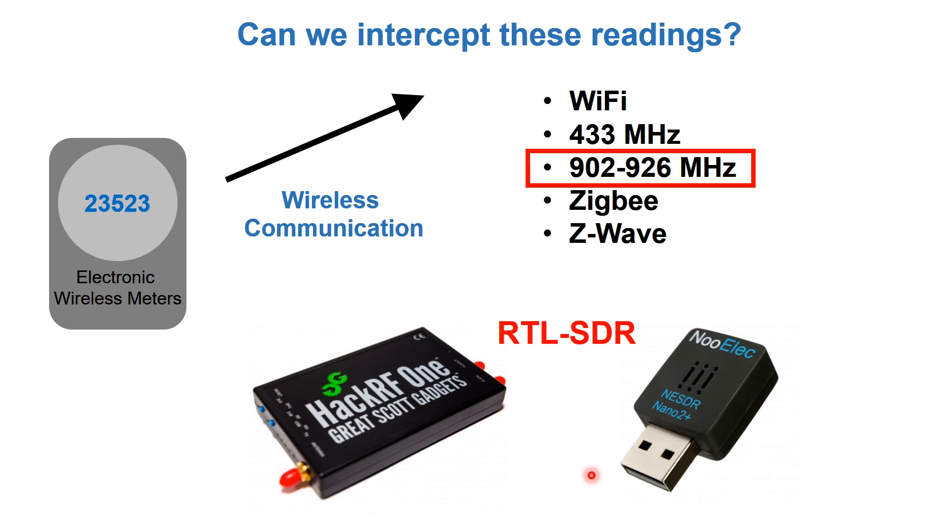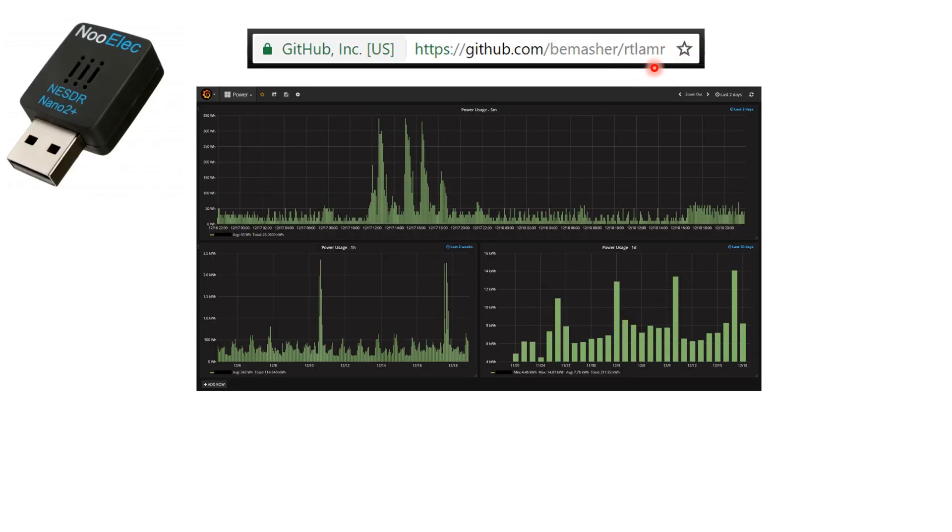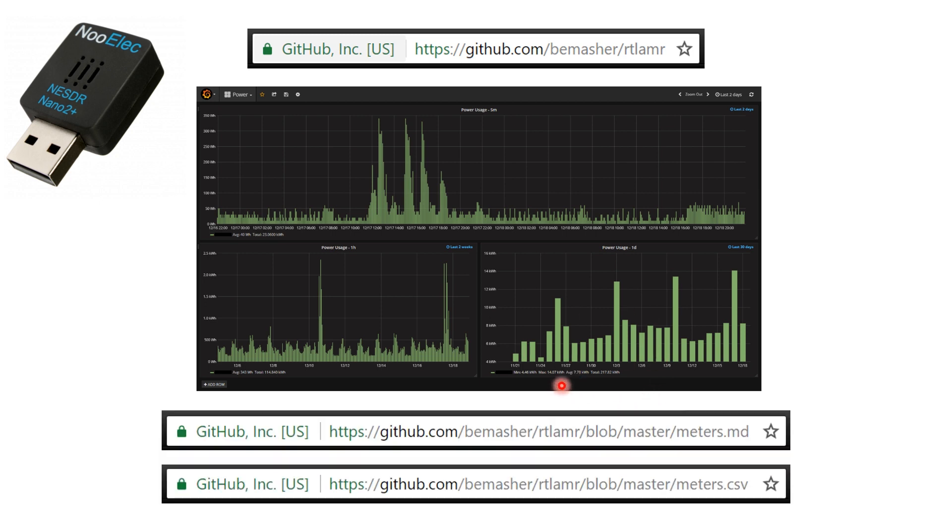This particular project, RTL-AMR, actually uses these SDR devices to get usage values for electricity, gas, or water and plot them. This project uses InfluxDB database to get the usage information, so you can plot how much of each resource you are using and act accordingly.